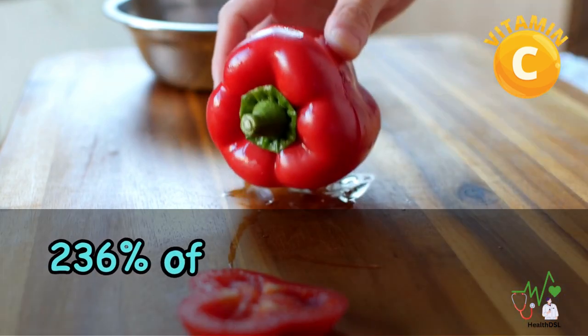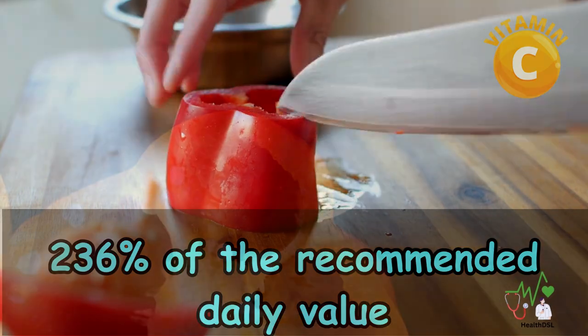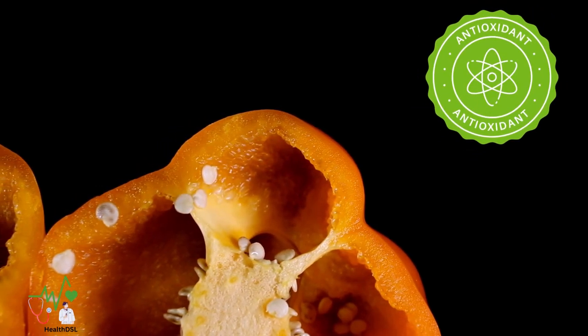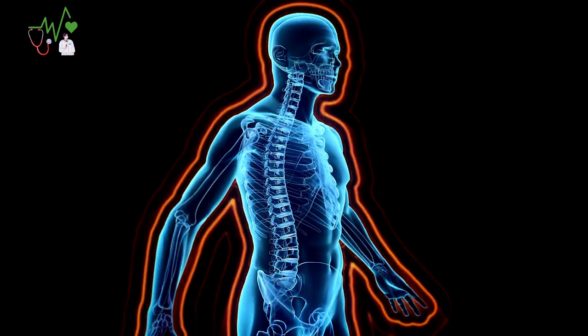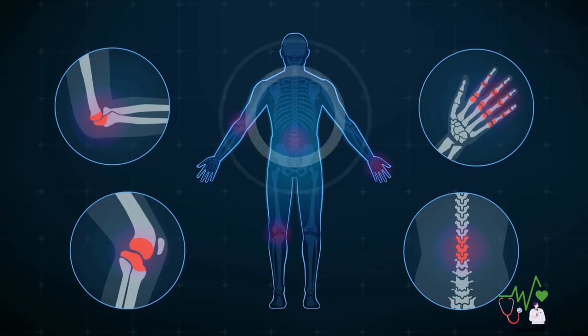They provide a whopping 236% of the recommended daily value. This antioxidant powerhouse supports your immune system, keeps your skin glowing, and helps fight against inflammation.